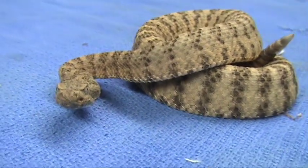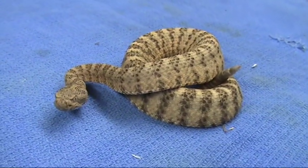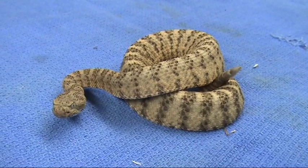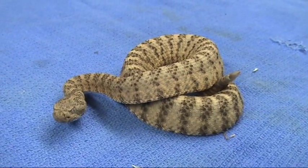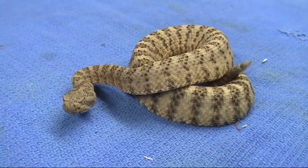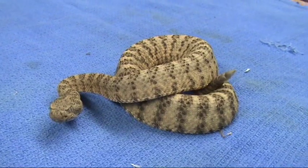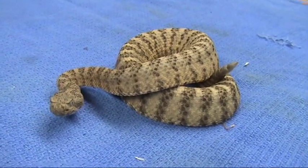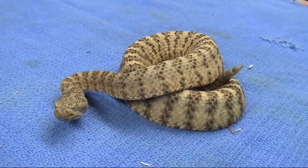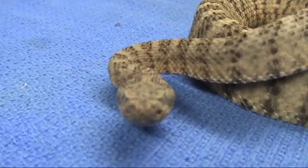Anyway, this is the tiger rattlesnake. Very difficult to come by in collections — they're not terribly common. Usually you'll only find males out road cruising if you happen to come across one. Females are pretty rare and they don't acclimate to captivity terribly well. And the youngsters are a little bit difficult to raise up. At any rate, a beautiful little Crotalus tigris — tiger rattlesnake.